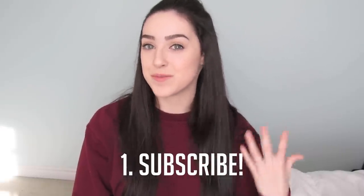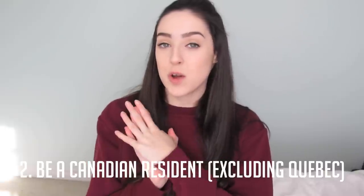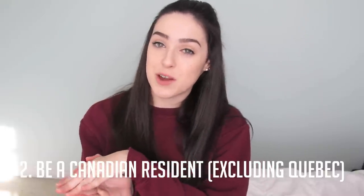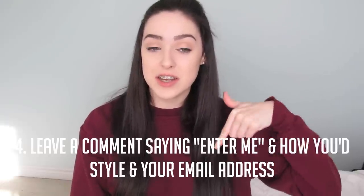If you want to win this giveaway, just listen to the rules. First, you have to be subscribed to my channel — if you're watching this, just click subscribe. You also have to be living in Canada, in any province except Quebec, which is unfortunately not eligible. Once subscribed and you live in Canada, make sure you have your parents' permission that they're okay with a box of shoes being sent to you and that you're okay giving out your address.